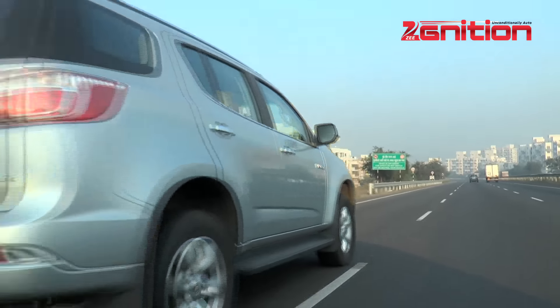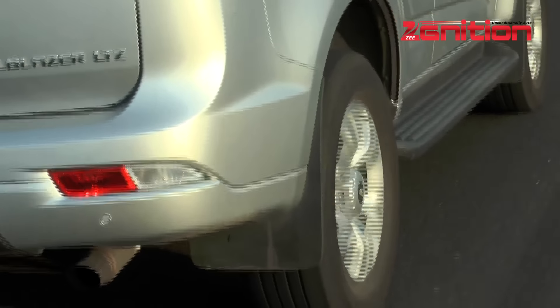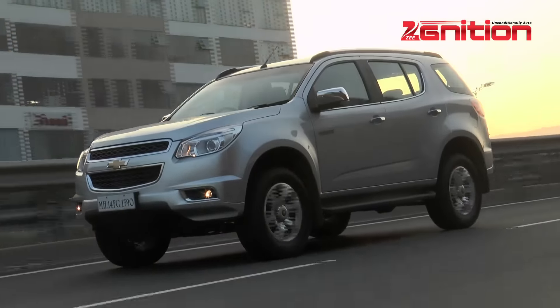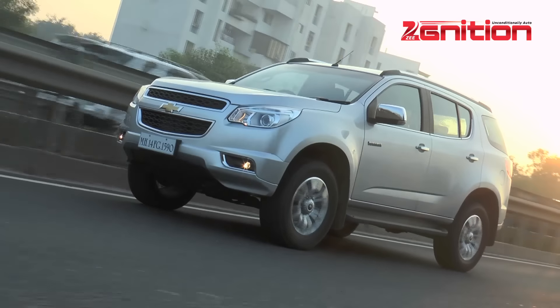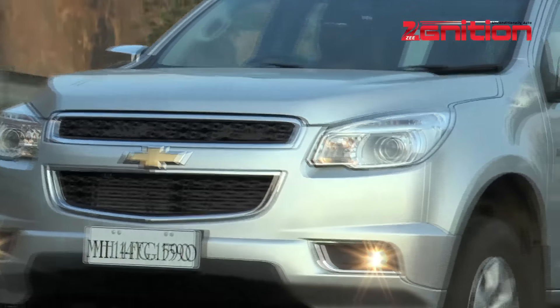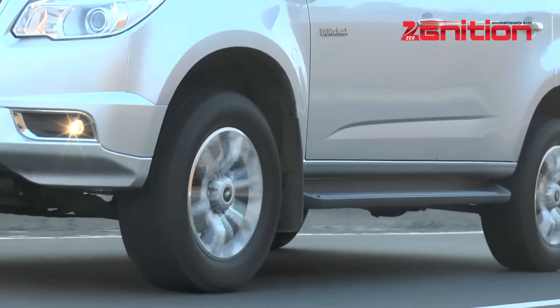If I'm honest, the first time I drove the Chevy Trailblazer, I wasn't all that impressed. I drove the car in the city, and in a city like Pune with narrow roads and a lot of traffic, a car of this size can be quite intimidating. It wasn't just the car's size — for some reason the engine and the gearbox felt a little laggy and jumpy in crawling traffic.